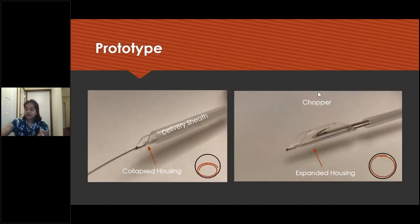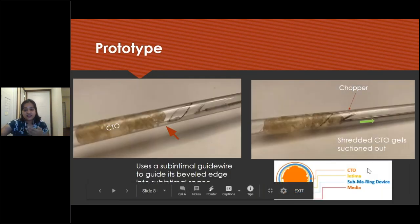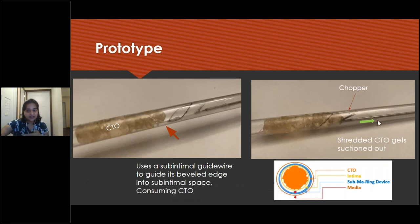Our prototype is similar to the string rate device by Boston Scientific. Our device is similar in concept but unique because we have a ring structure that traverses the subintimal space. This ring will be more facile for IRs to work than existing products in the market. The device folds to fit into the delivery catheter. Once delivered, it unfolds and expands to the same diameter as the lumen of the vessel. Once the chopper is outside the delivery sheath, it's expanded. In cross-section, the CTO gets shredded and suctioned out.